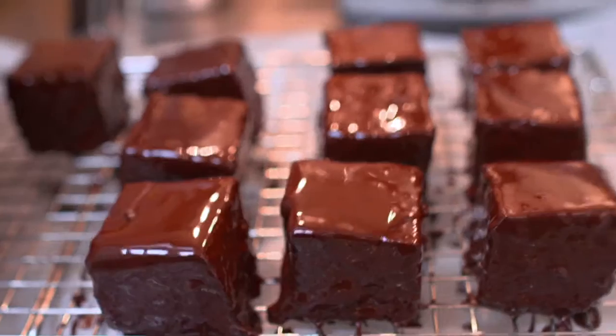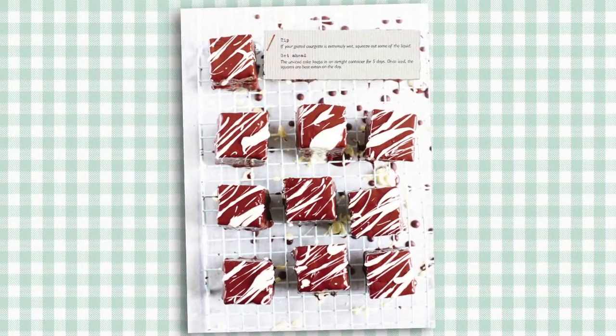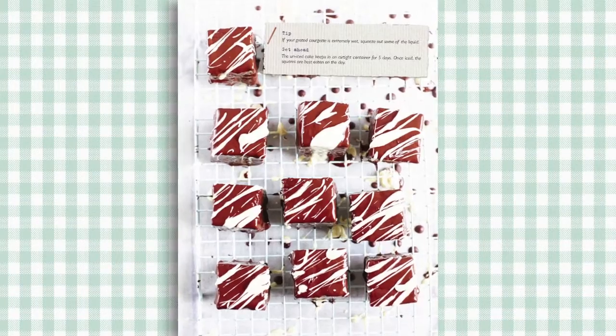Two of my favourites have to be the Chocolate Fancies and the Olive Oil Confit Fish with the rainbow chard cutter.